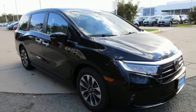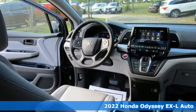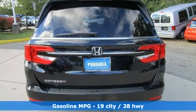Here's a new 2022 Honda Odyssey. From hood to hatch, it offers all the comforts and conveniences you want. It boasts an impressive list of features like these.